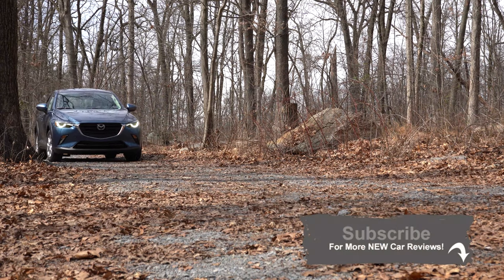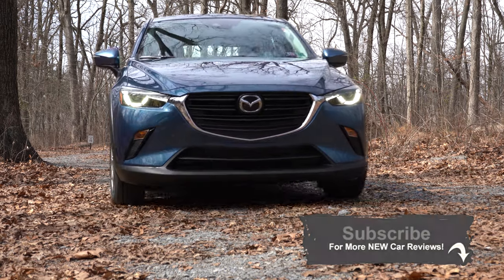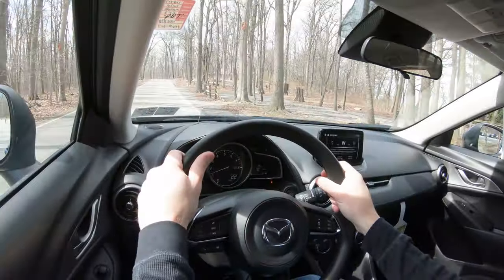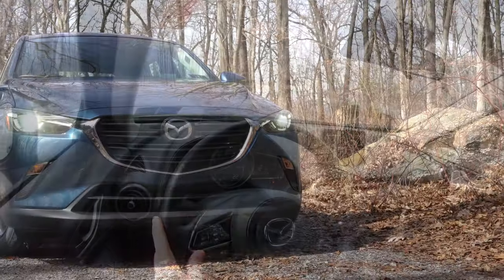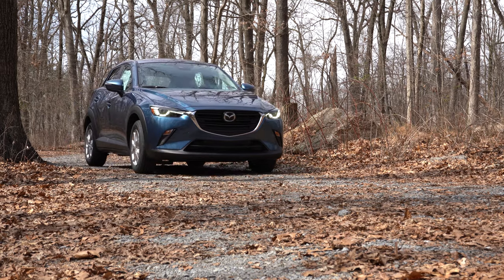You guys probably already know I've already done the CX-30, the all-new SUV from Mazda for 2020, but I still got to check out the CX-3. I feel like I've done this one the past few years, always like to see if there's anything new, and there are plenty of changes actually for the 2020 model year. In all, Mazda is known for its legendary handling, elegant looks, and incredible value, so I'm quite excited to get started.